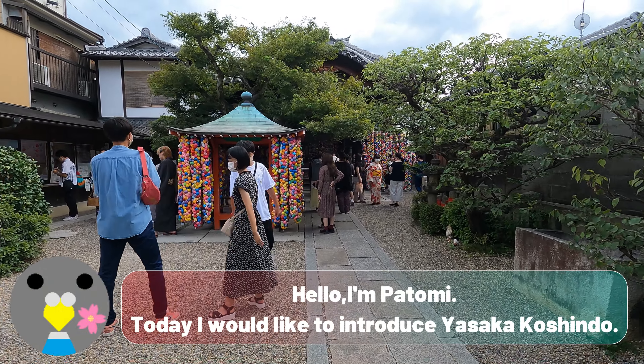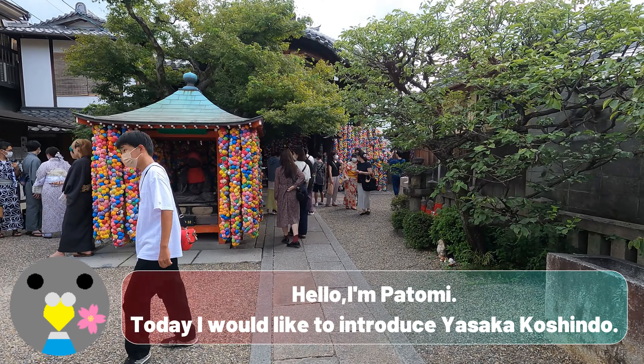Hello, I'm Potomi. Today I would like to introduce Yasaka Koshindo.